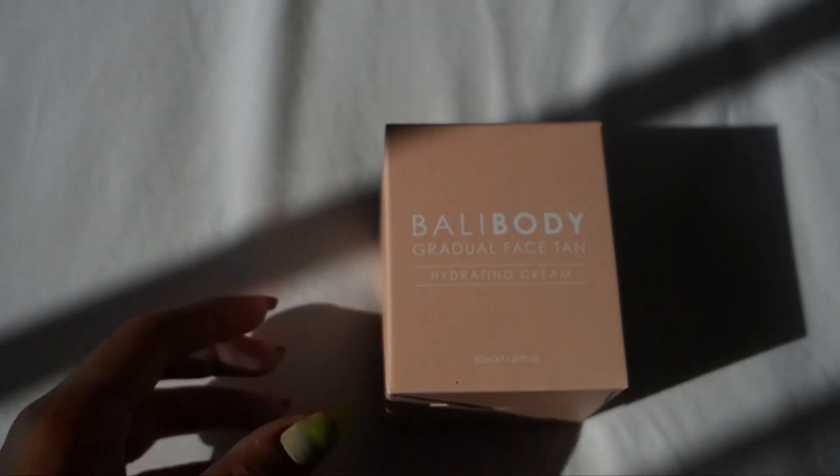It was literally my very first time using BB cream and it was so so good. I've heard that people wear BB cream when they don't want to wear foundation — I get it. It's super smooth, super creamy, it gives you the glow and a little bit of blush at the same time because it's a little bit tinted. The product you get with it is the gradual face tanner, which is a hydrating cream.